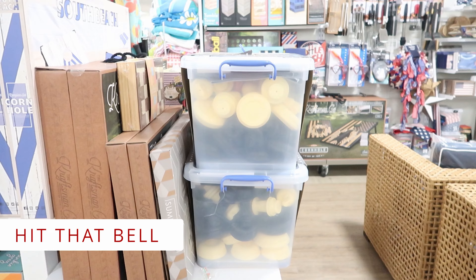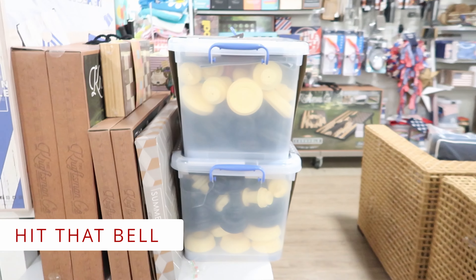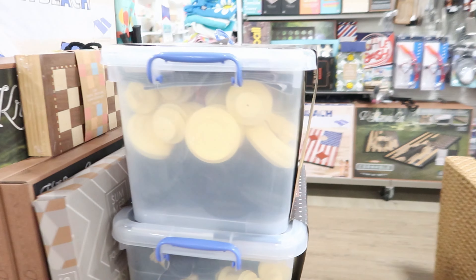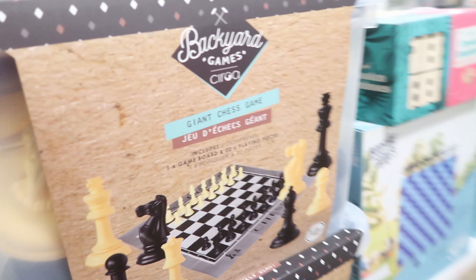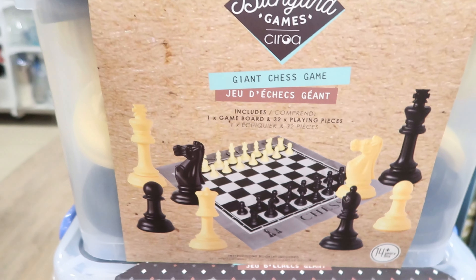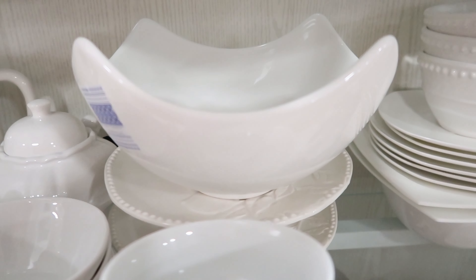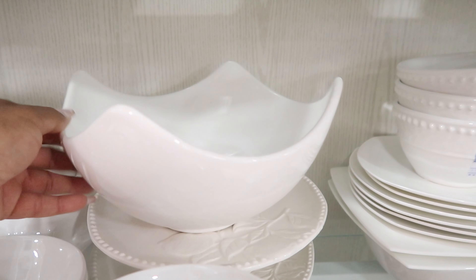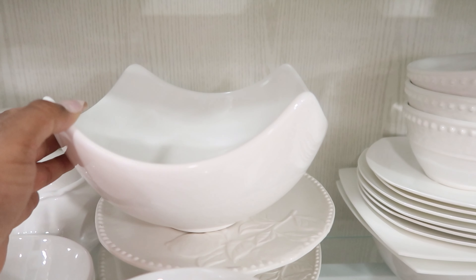From far away I thought this was a bin full of cookies — I don't know why! This is actually a giant chess game set and it is $79.99. I like different and unique things, and this bowl is both of those — this is $12.99.